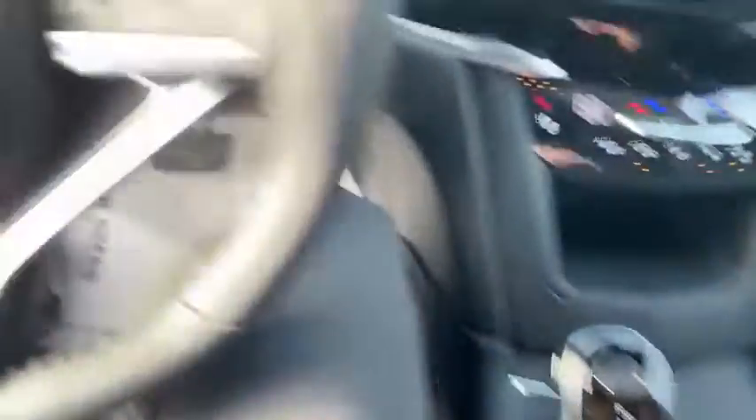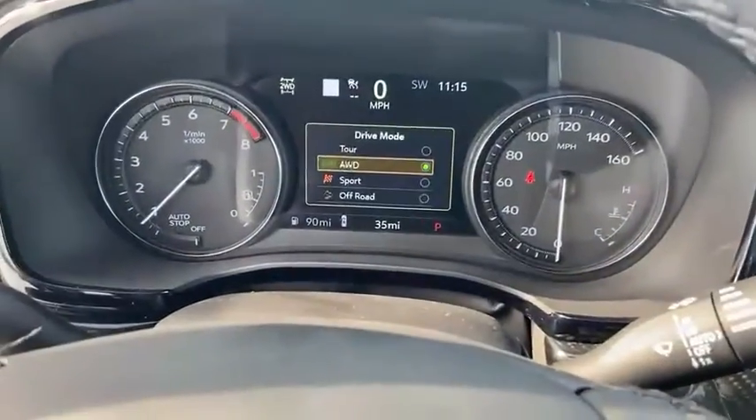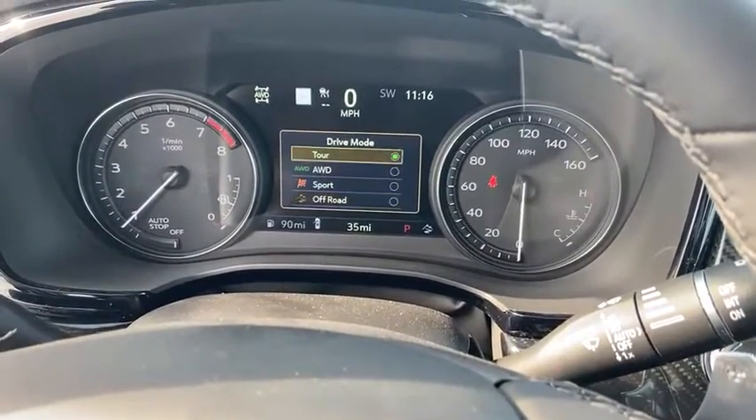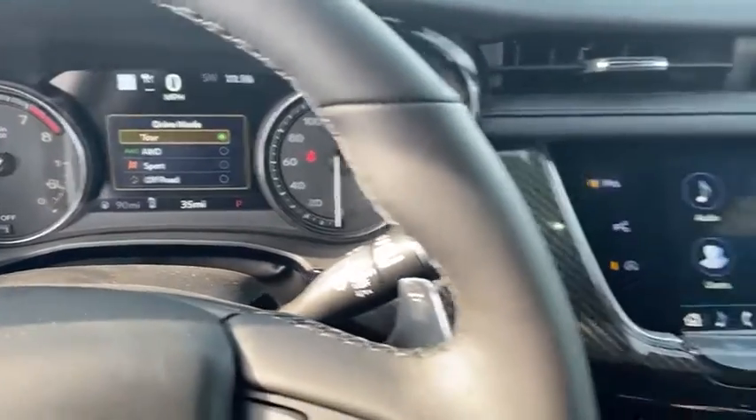If we hit our mode button here, we have our normal tour mode, our all-wheel drive mode, sport mode, and off-road mode — for whatever your driving needs are.